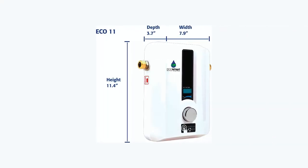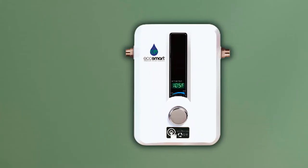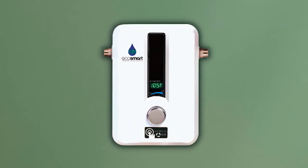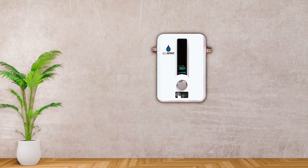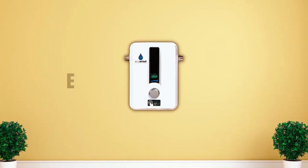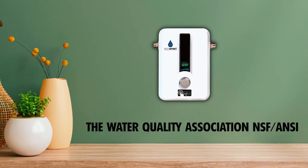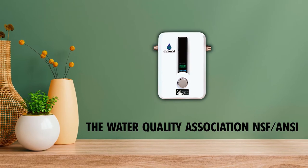To determine the right size for your hot water needs, refer to the sizing guide provided. The EcoSmart ECO 11 is backed by a lifetime warranty on electronics, exchanger, and heating element, providing peace of mind and assurance of its durability. It is also certified by reputable organizations, including ETL, RI Energy Star, and the Water Quality Association NSF-ANSI 372 for lead-free compliance.